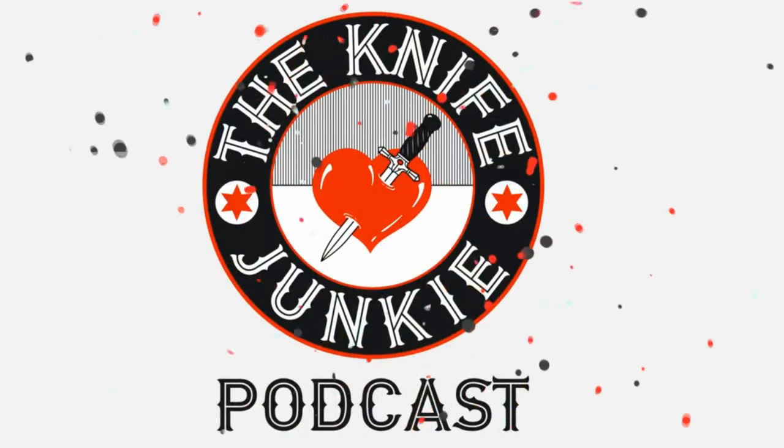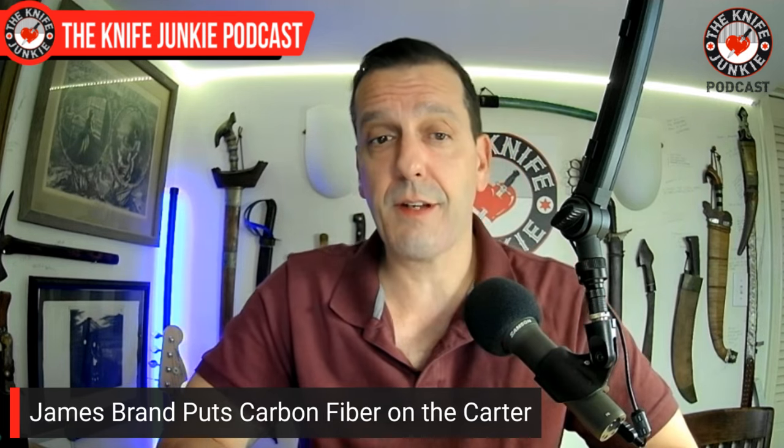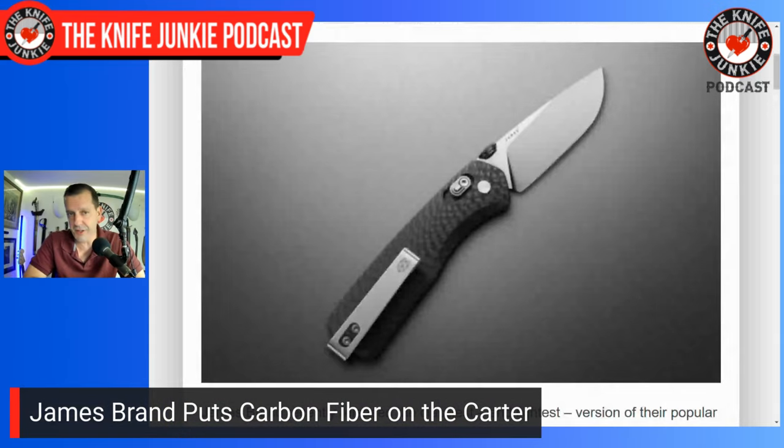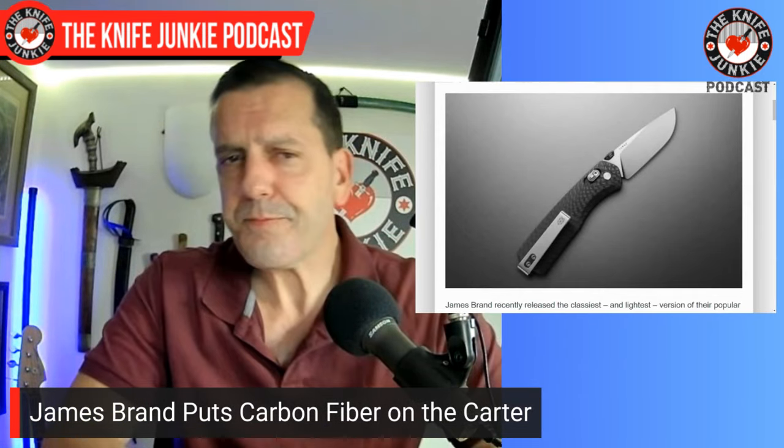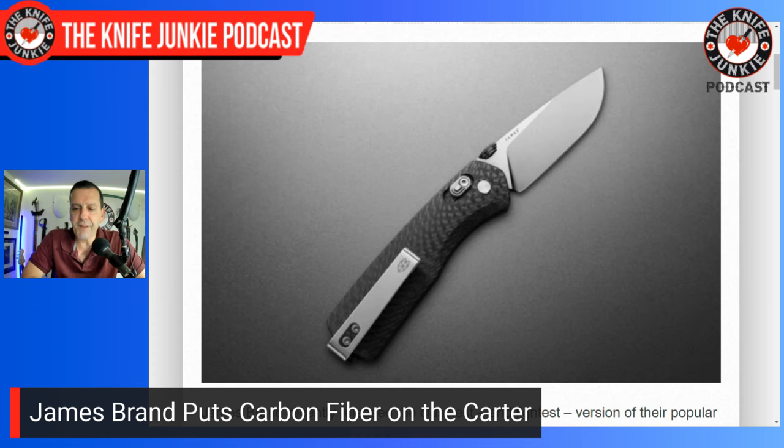In Knife Life News: the James Brand has a new Carter. That's one of their models — actually their most popular model, even more popular than their flagship, the Chapter, which is kind of funny. As a creative person, you put things out and think 'this is my masterwork,' but people end up liking something else, something earlier. So for James Brand, it's the Carter. They're coming out with a carbon fiber version — a beautiful contoured handle with that deep sweeping chamfer for the forefinger and a deep carry pocket clip. It's a fidgety crossbar lock.